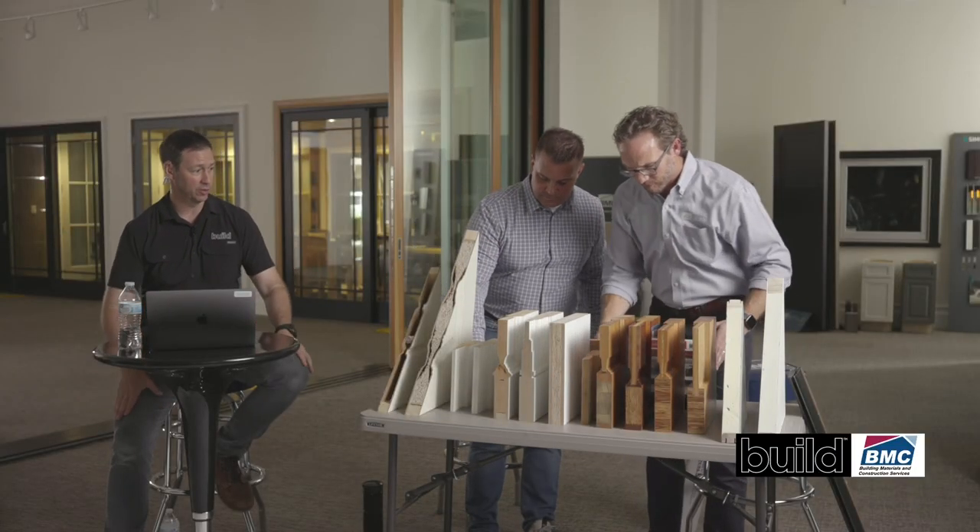Moving to Q&A: Tom Cross asks whether a multi-point lock can be used on a 20-minute fire-rated door between the house and attached garage, or if you're limited to a standard double-bore. The answer is yes — any type of lock system can be used, thanks to BMC's CNC machines at the plant that can accommodate custom prep work.